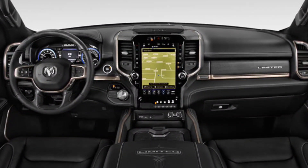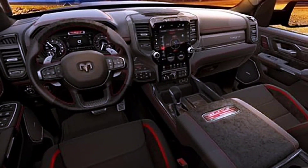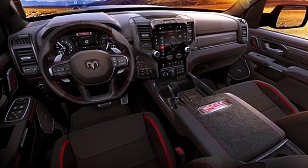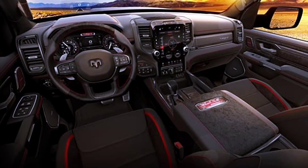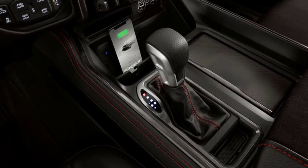The new GT package will give you a slew of TRX-inspired interior upgrades as well, starting with eight-way adjustable leather bucket seats with four-way adjustable lumbar, a leather-wrapped steering wheel with paddle shifters, and a TRX-style console shifter.